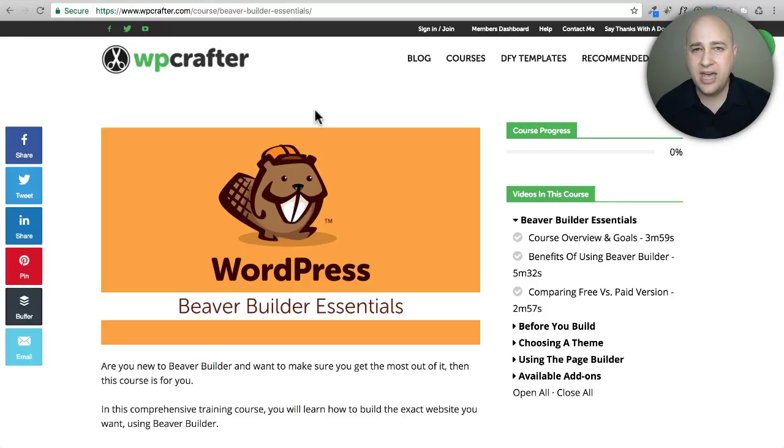I aim to overcome that problem with this training course. You're going to learn how to use Beaver Builder, how I build websites from start to finish, how to put together all the design assets for your website, and really identify what it is that you want. This course has already helped hundreds of Beaver Builder users.